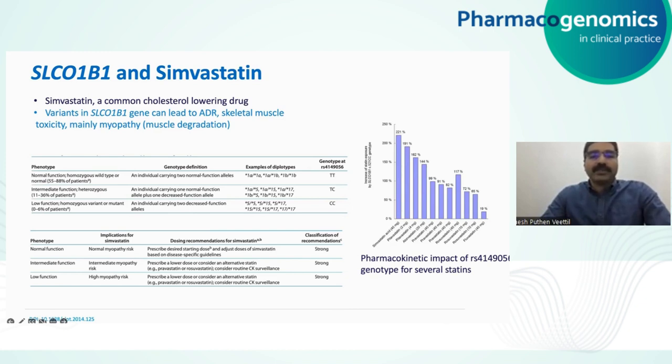As you can see from these tables, some combinations of diplotypes — like star 1A / star 1A — produce a normal phenotype with normal function. Whereas star 5 / star 5 or star 15 / star 15 produce low function. The normal function diplotype will have normal myopathy risk, but the low-function diplotypes can lead to high myopathy risk, and intermediate-function ones carry intermediate myopathy risk. Both the intermediate and high myopathy risk diplotypes are actionable in terms of clinical implementation.